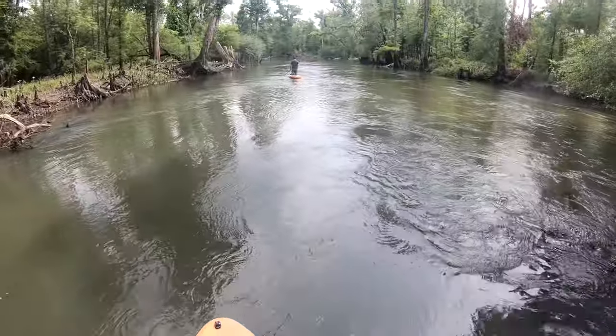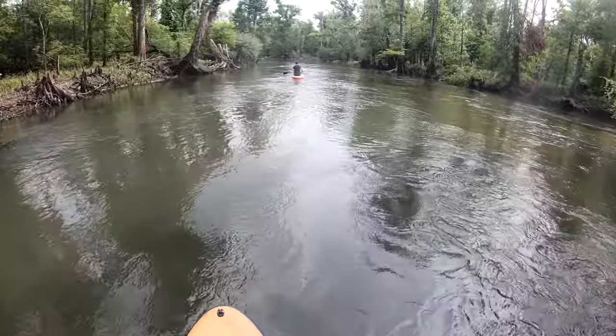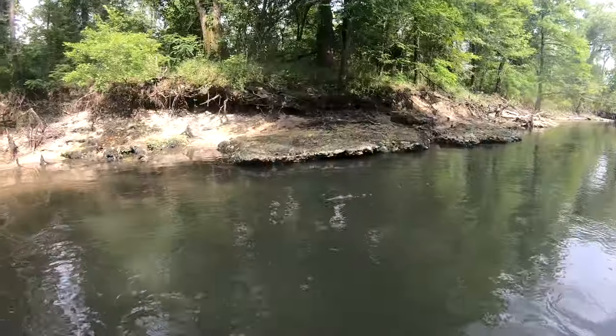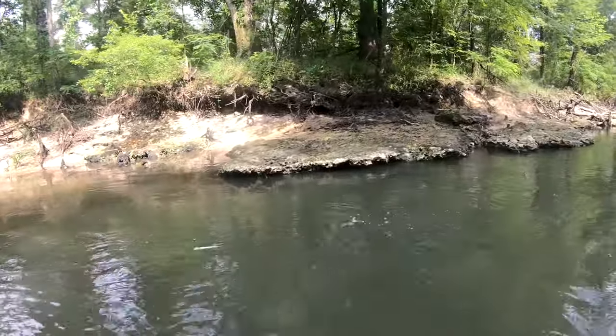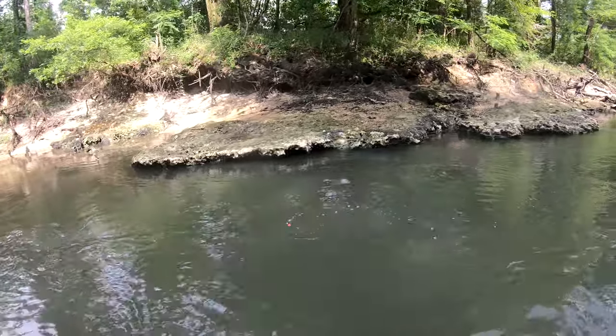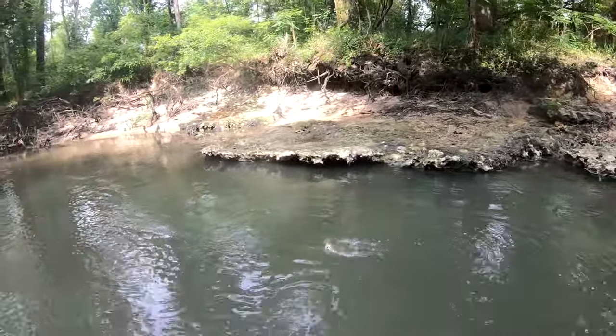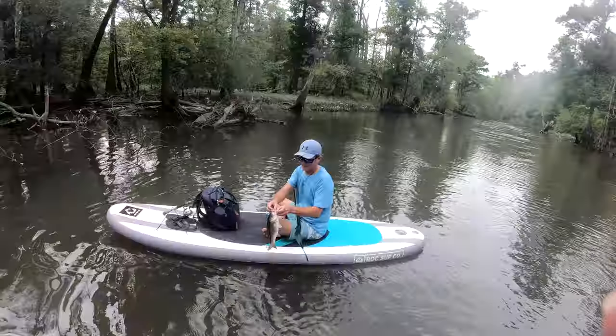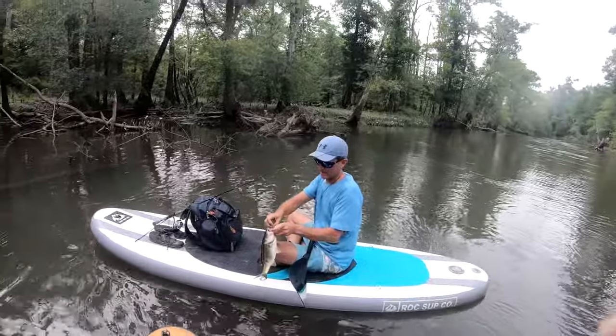Typically it's easier going downstream, so Tony took advantage of this and did some fishing along the way. The Chipola River is known for great fishing. Tony wasn't trying too hard, but he landed quite a few fish.